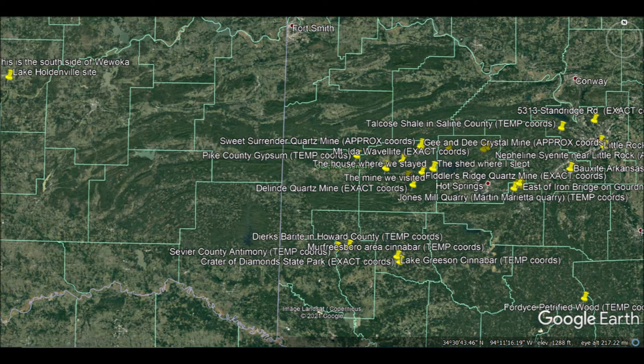Not too far to the right of center, you can see a bookmark at the house where we stayed, and to the right of that, the shed where I slept. Of course, this calls for some explanation, but first let's zoom in a bit.